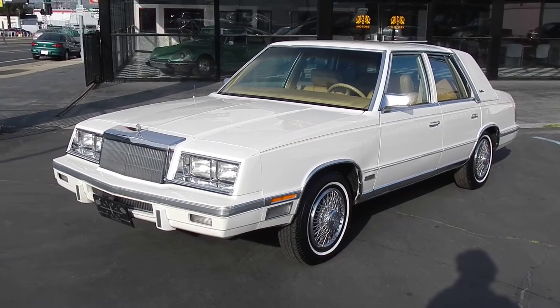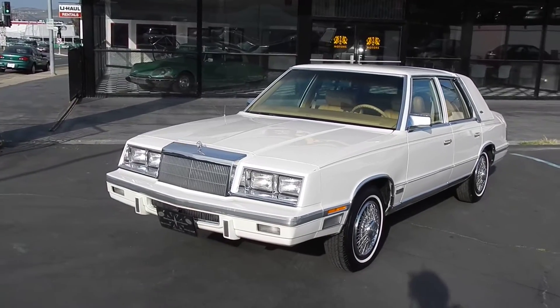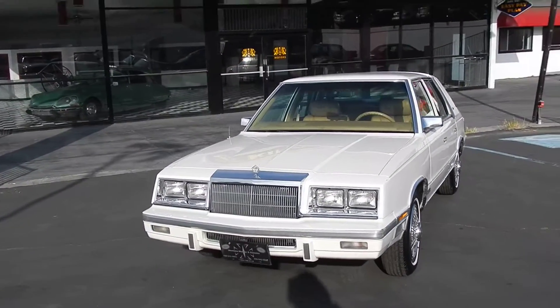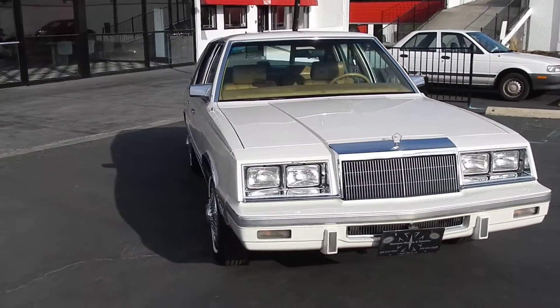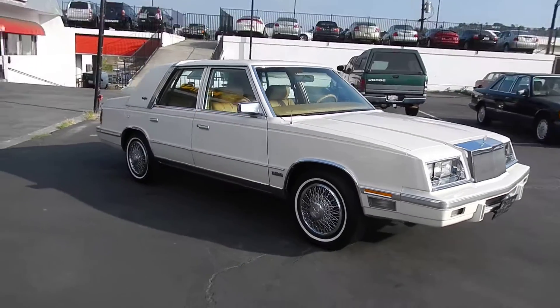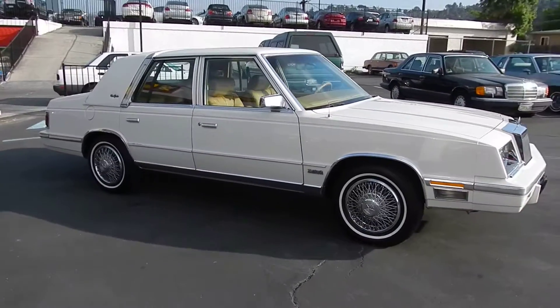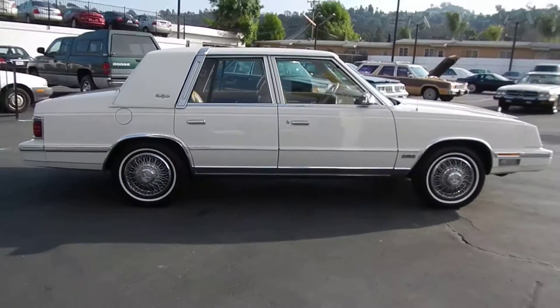Welcome to One Owner Car Guy. What I got here is a really nice little 1987 Chrysler New Yorker. It's a one owner rig — and there I go calling stuff a rig again, people get on me about that. I'm a redneck, okay, it's a rig. This car is in beautiful condition. This is my first video here from my new lot.